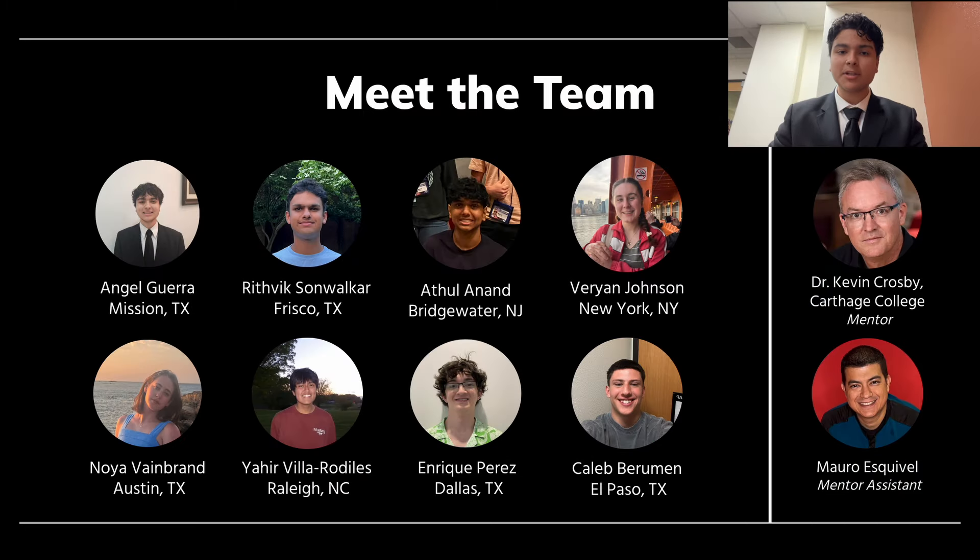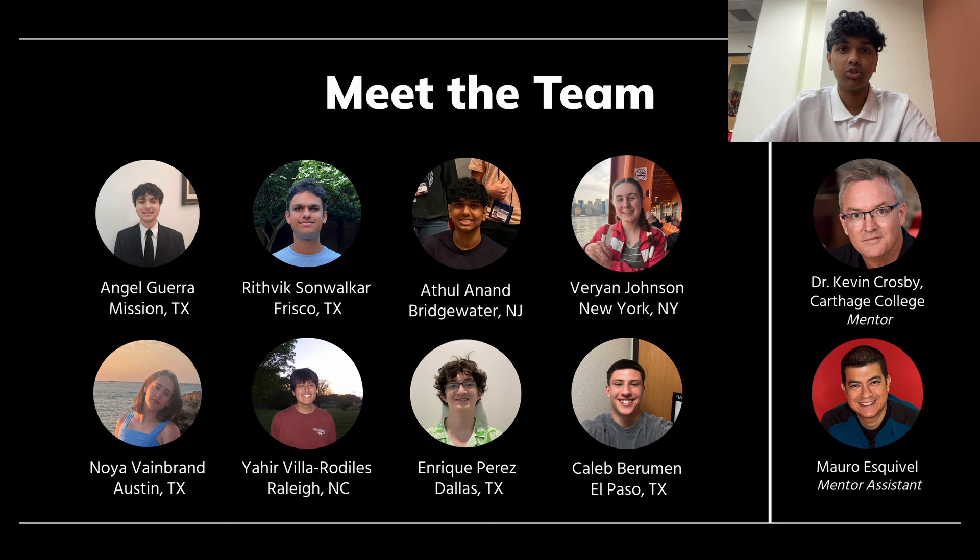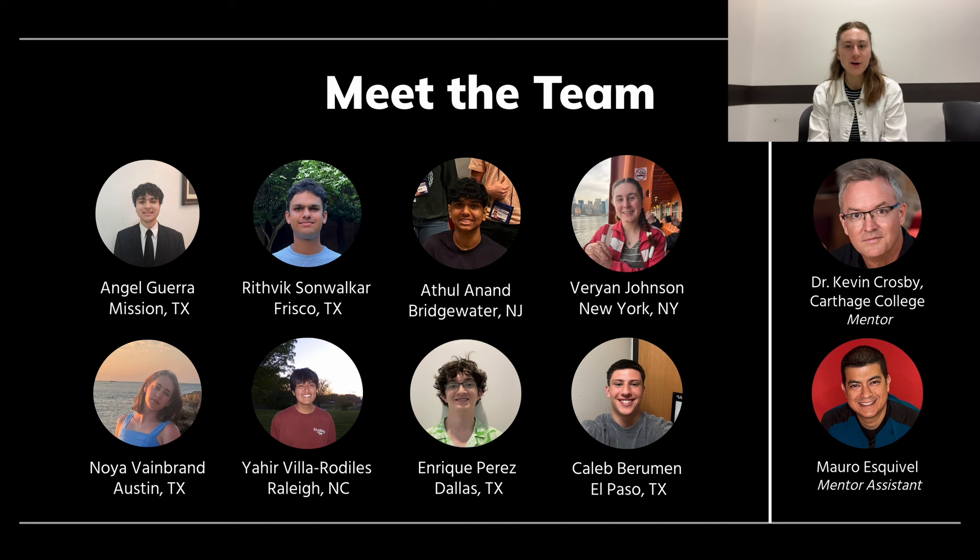Hello, I'm Angel Guerra and I'm from Mission, Texas. Hi, my name is Rithwixson Walker and I'm from Frisco, Texas. Hello, my name is Satu Anand from Bridgewater, New Jersey. Hi, I'm Varian Johnson and I'm from New York City, New York. My name is Noya Veinbrandt and I'm from Austin, Texas.